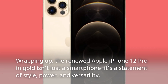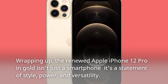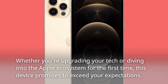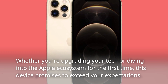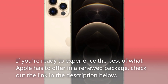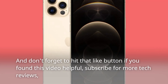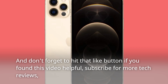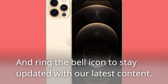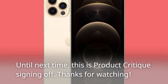Wrapping up, the renewed Apple iPhone 12 Pro in gold isn't just a smartphone — it's a statement of style, power, and versatility. Whether you're upgrading your tech or diving into the Apple ecosystem for the first time, this device promises to exceed your expectations. If you're ready to experience the best of what Apple has to offer in a renewed package, check out the link in the description below. Don't forget to hit that like button if you found this video helpful, subscribe for more tech reviews, and ring the bell icon to stay updated with our latest content. Until next time, this is Product Critique signing off. Thanks for watching.